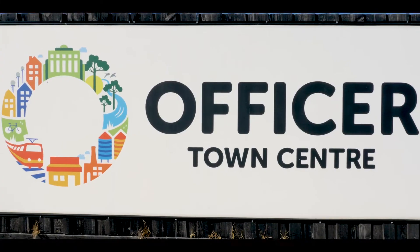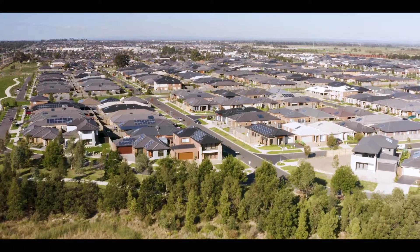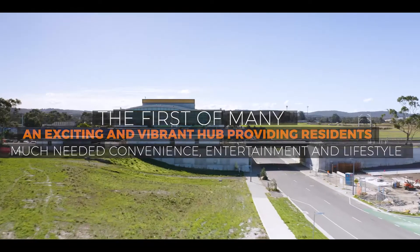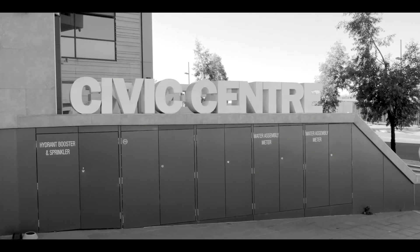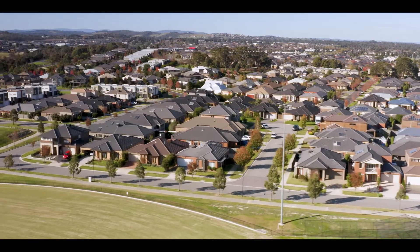It's an interesting context, the office at town centre, because it's almost a town centre that's been created in reverse, where people are already there and the demand for the shopping centre is already there. It's incredibly well-serviced with a train station, civic centre, schools that surround it, plus parks, recreation spaces and existing residential catchment.